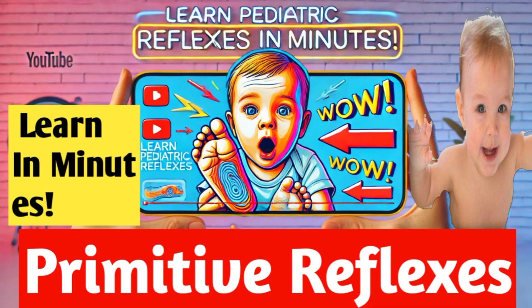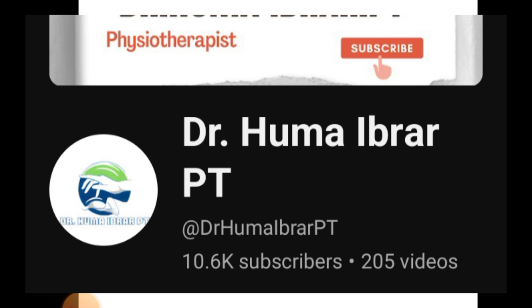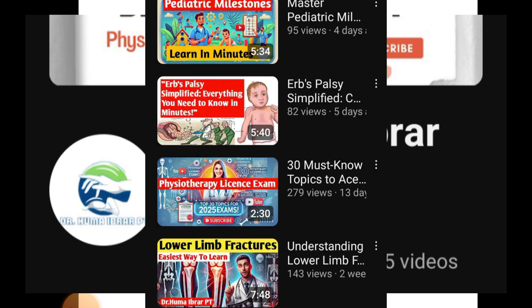Hello everyone, you are listening to Dr. Huma Ibrar. Welcome back to your own trustable platform. If you are a healthcare practitioner or a medical student, this channel is for you. Here you will learn something new in every video in a simple and easy to understand way.